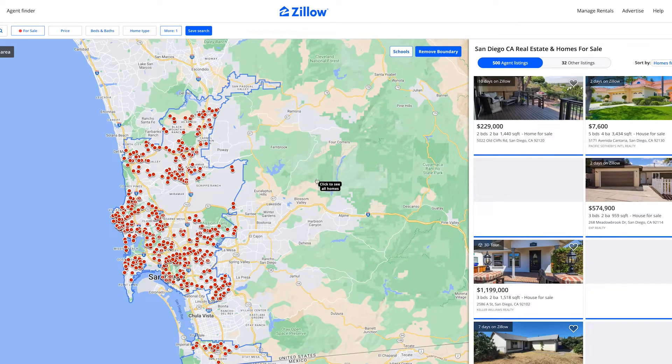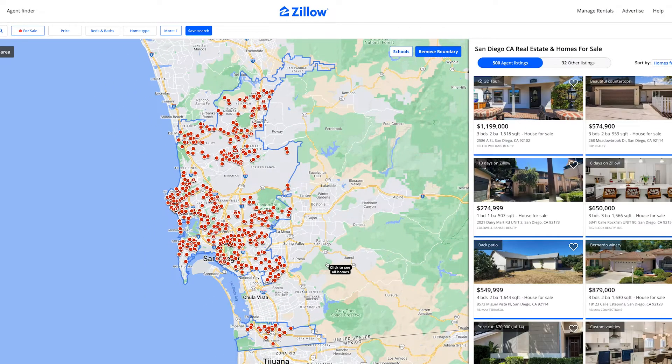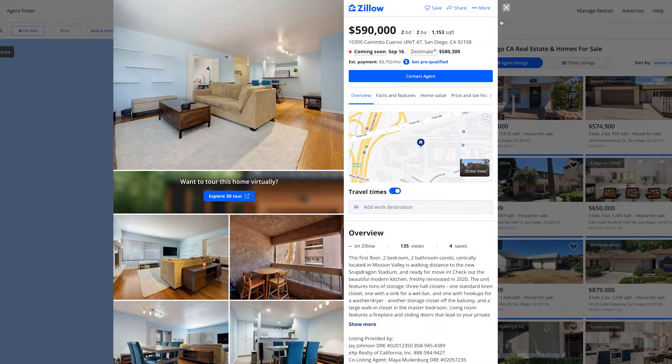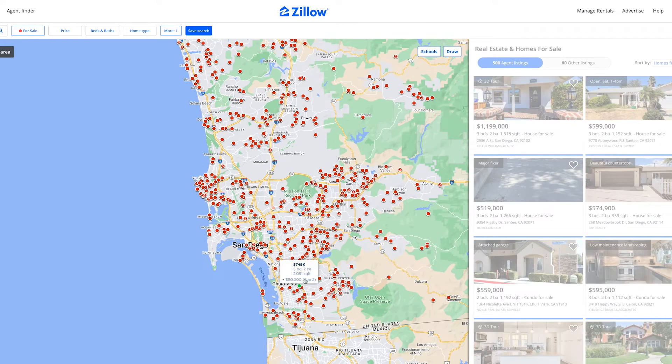Hello everybody, welcome back to the channel. I have an amazing video for you guys today — we are jumping into the San Diego housing market and we are looking for price cuts. San Diego has a lot of price cuts happening. I have Zillow open and I'm going to go ahead and look at the whole area.